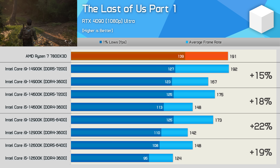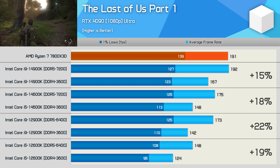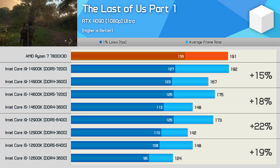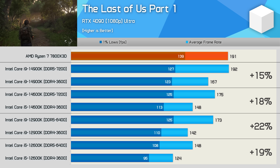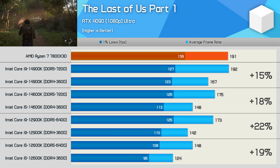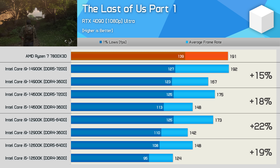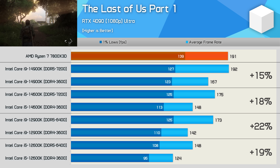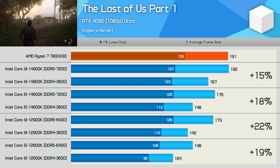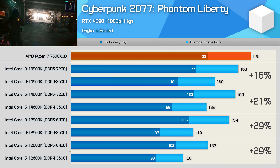In The Last of Us Part One, the 14900K saw one of the smallest uplifts at just 15%, and the 14600K didn't benefit much more at 18%. The 12900K saw a 22% boost, and the 12600K was up 19%. So again, the 12th gen models enjoyed a slightly bigger uplift with DDR5.